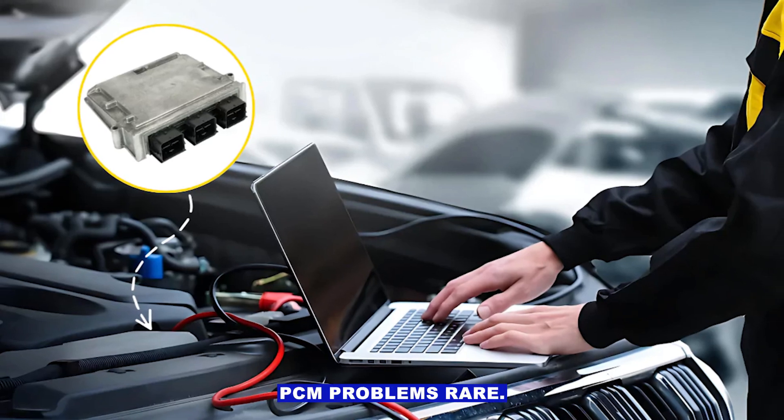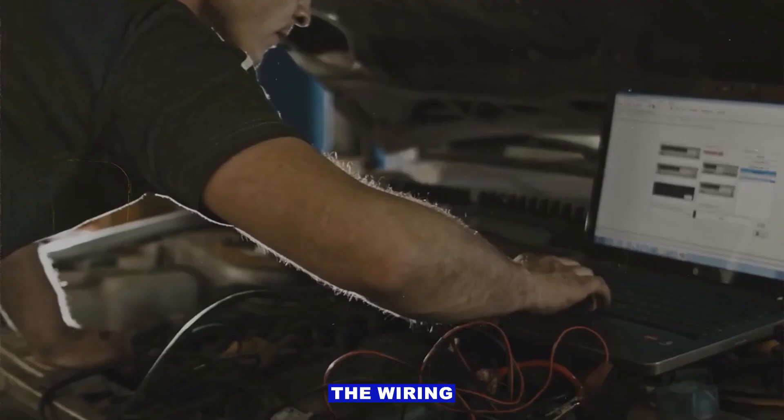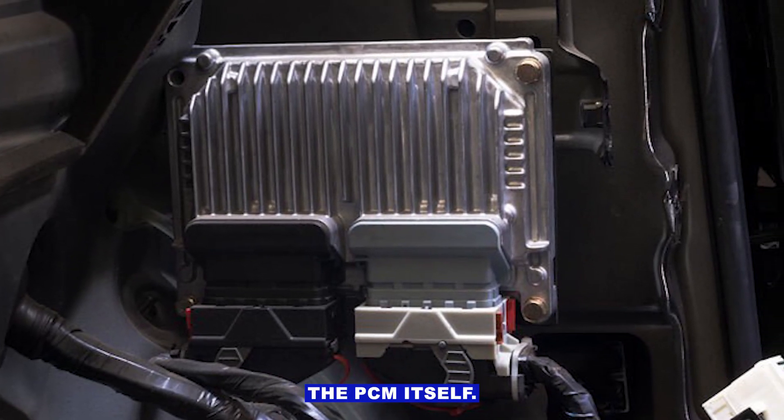Step 6: PCM problems — rare. If the coolant is full, the sensor is good, and the wiring checks out, but the reading is still garbage, then and only then do you start thinking about the PCM itself.